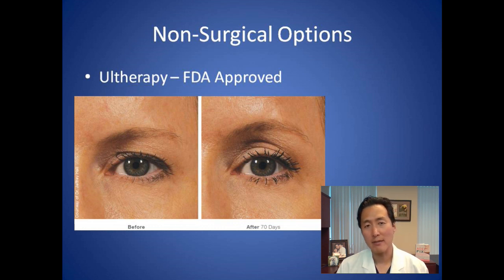If you're thinking about something that's non-invasive, then Ultherapy as a brow lift is a very reasonable option.